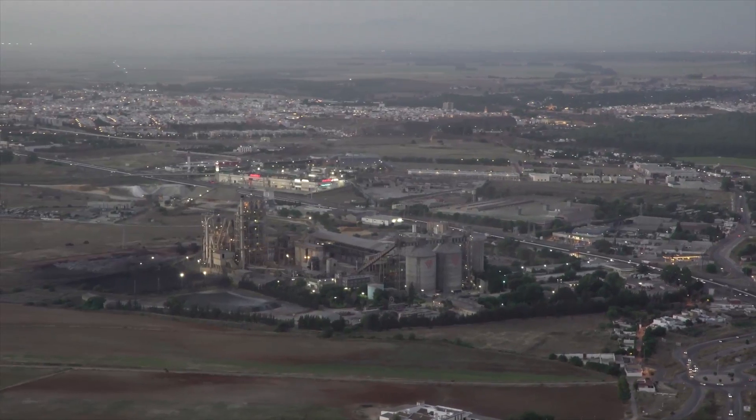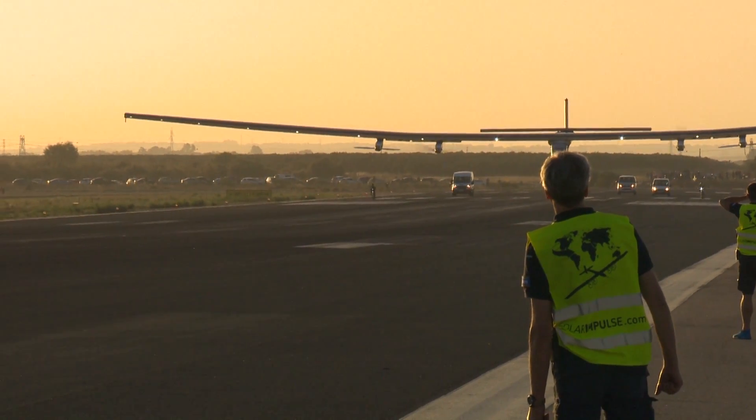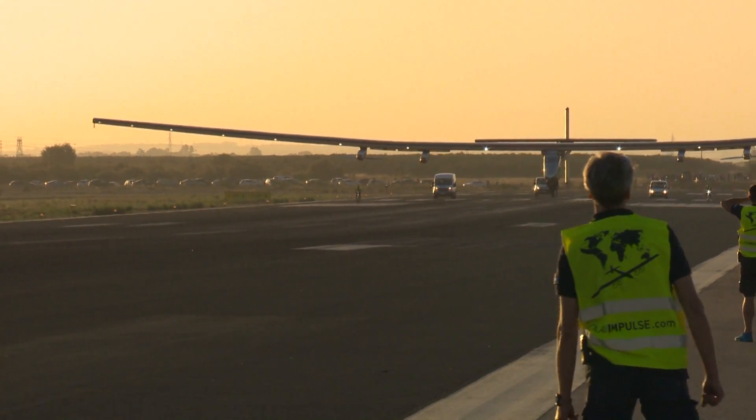ABB has been active here for over 100 years, with a vast offering that stretches from lighting switches to industrial robots and from power transformers to control systems.